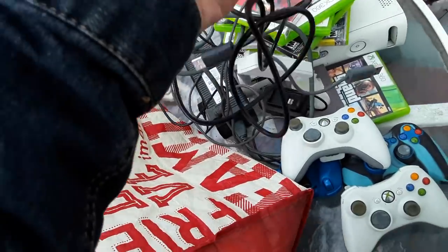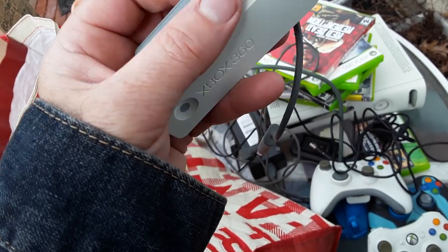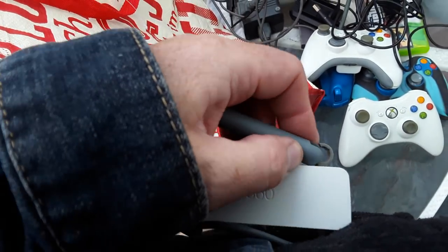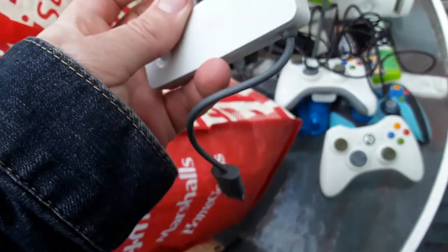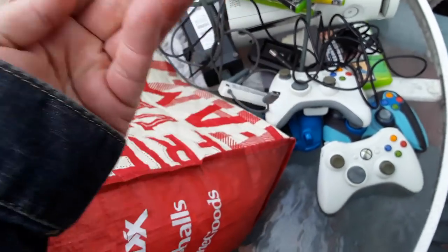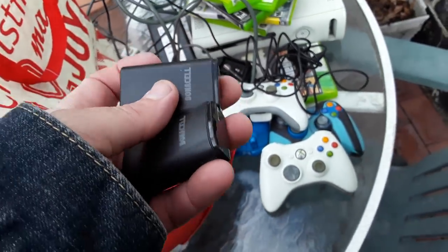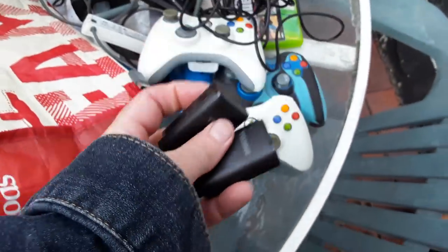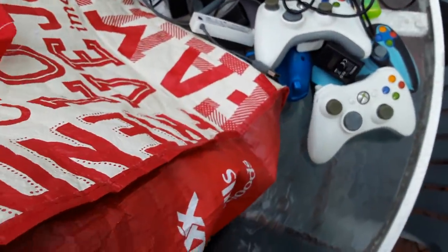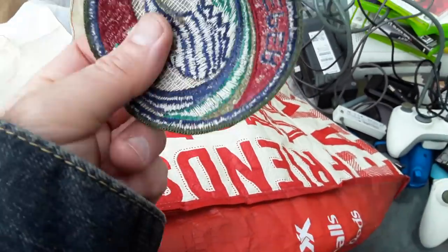I got one of these battery packs — they used to be worth like 20 bucks each, but now maybe 10. I'll try and sell it at the flea market for a few dollars. The battery packs are going behind all of that, and yeah, that is all for the Xbox accessories.